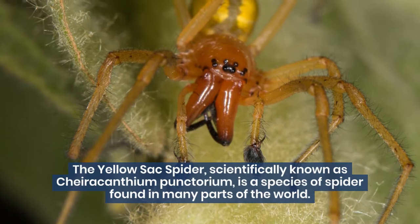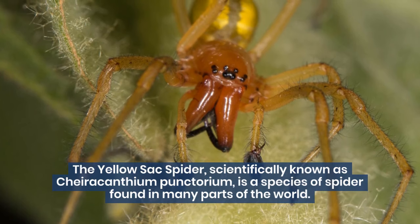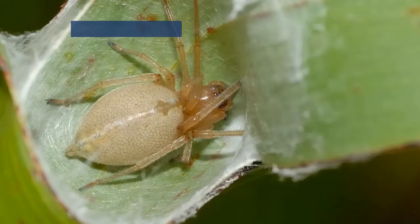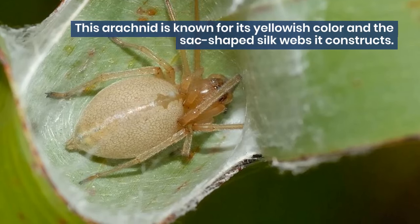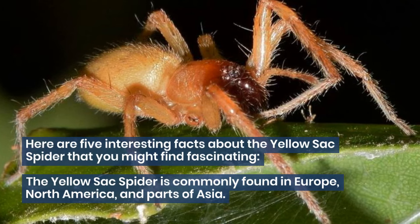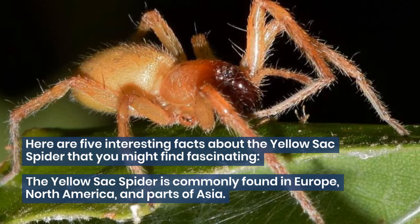The yellow sack spider, scientifically known as Caracanthium punctorium, is a species of spider found in many parts of the world. This arachnid is known for its yellowish color and the sack-shaped silk webs it constructs. Here are five interesting facts about the yellow sack spider that you might find fascinating.